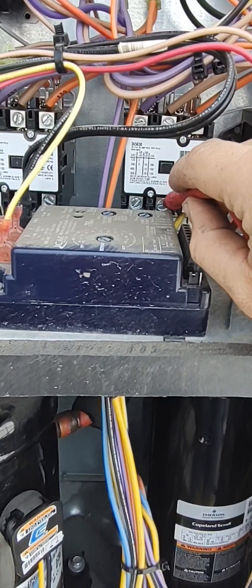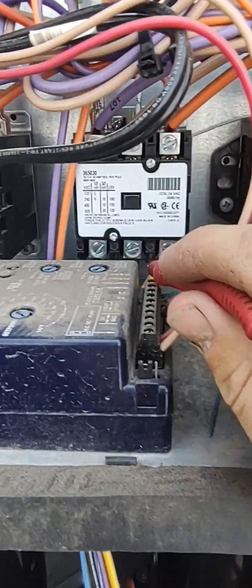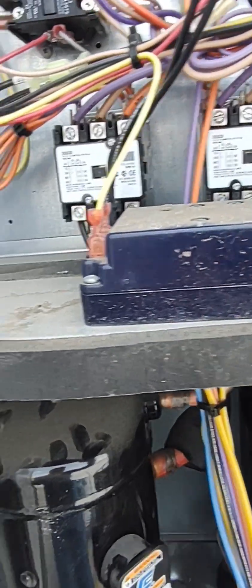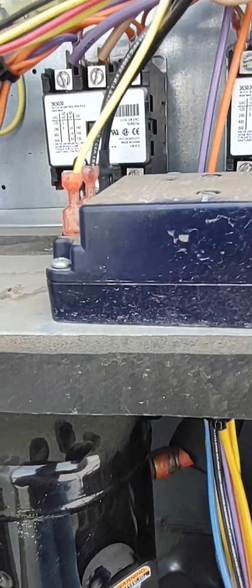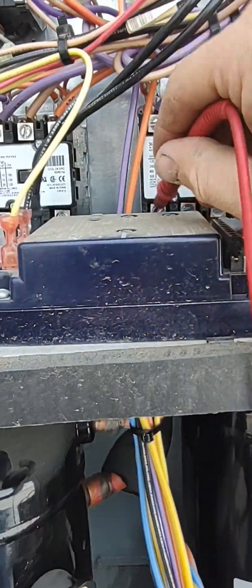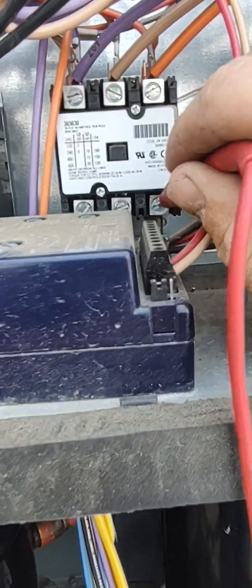We'll check all these. This one is hitting ground — sounds like it. So that may be a reason why it's tripping. These all check out, but this one — and that one as well. Those two wires here — let's see where they go. I'll follow these.